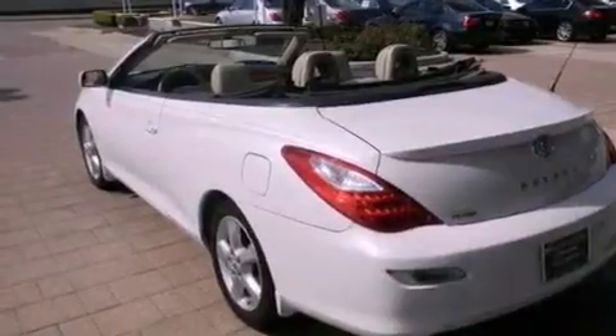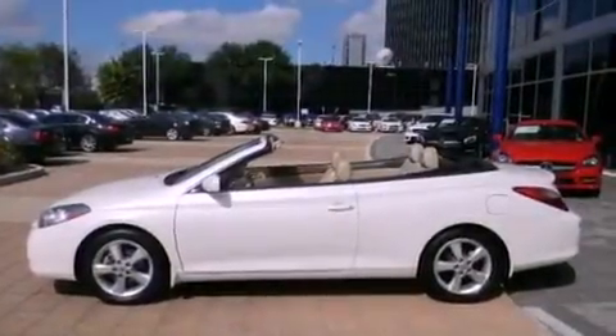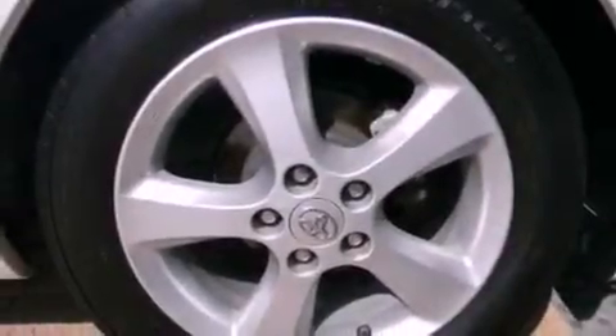Also included are a passenger side vanity mirror, an engine immobilizer theft deterrent system, LED tail lights, a rear window defroster, and leather seats that provide great support and create an overall luxurious feel.